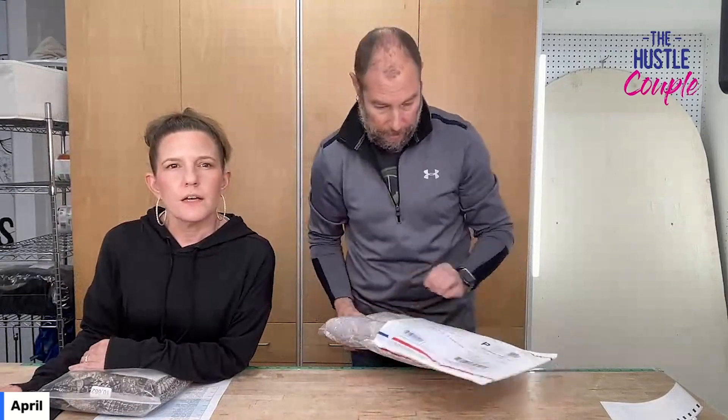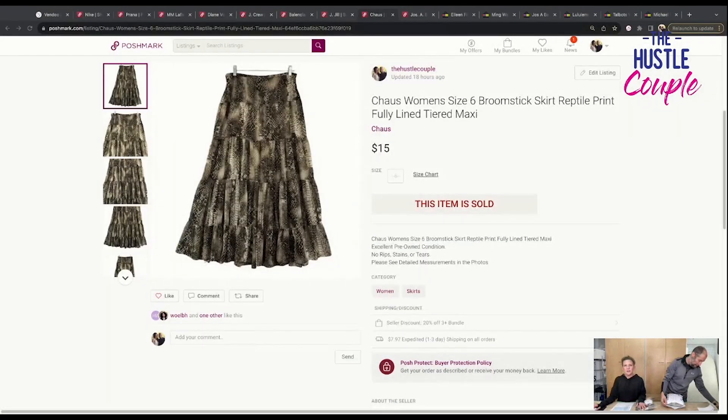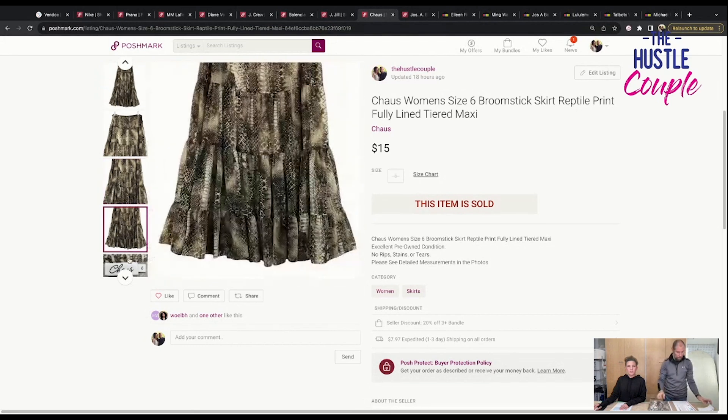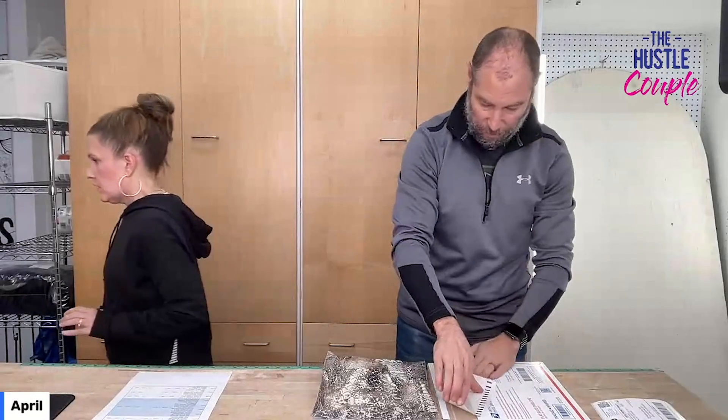The next is for style and not necessarily brand — this is a broomstick skirt. You guys know we've been selling a ton of these. This is Choss, women's size 6, broomstick skirt, reptile print, fully lined, tiered maxi. Sold for $15, so not the best, but I'll take it. I'm not sure if reptile print is back or not, but it's a broomstick skirt so I'd still pick it up at the bins. We got this on an estate sale buyout — $3 for everything.